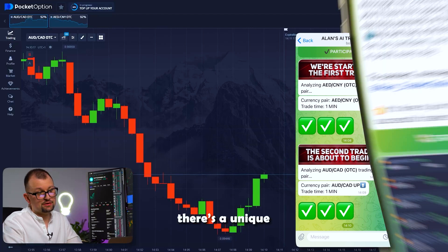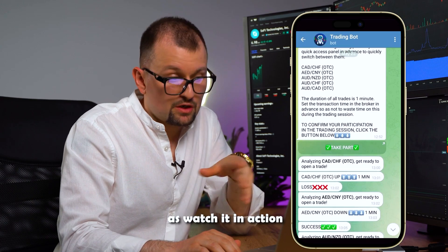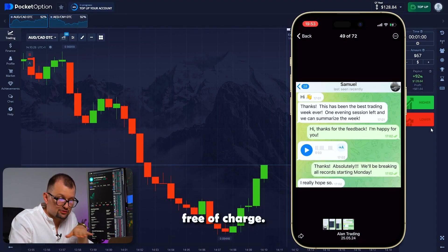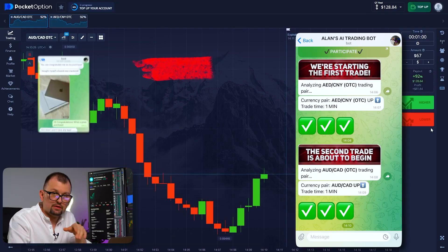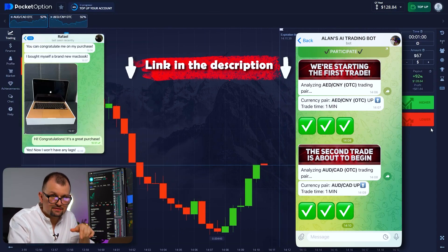Don't forget, there's a unique opportunity to try our AI bot for free, as well as watch it in action during our live sessions. You can also go in and trade based on recommendations absolutely free of charge. Ever had an opportunity like that? I guess not, so hurry over to our Telegram channel. The link is in the description under this video and in the first pinned message.